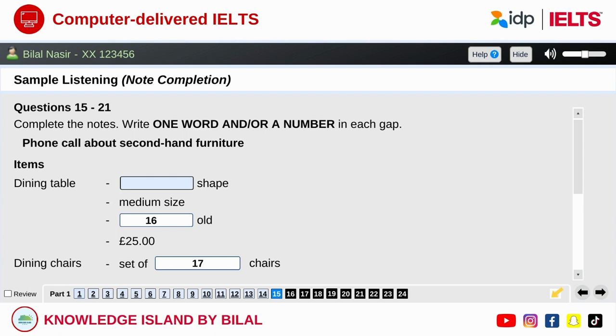Hello, I'm calling about your advertisement in the local paper. Oh, well, there were two ads, actually. Was it the one for second-hand furniture? That's right, yes. Some of it's already gone, I'm afraid. But what exactly were you interested in? Mainly the dining room furniture, especially the table. Has that gone yet?